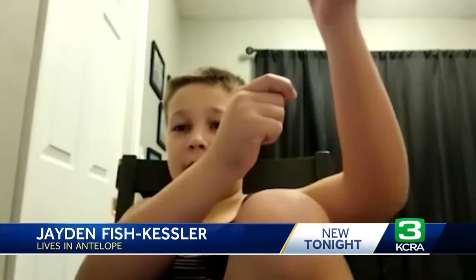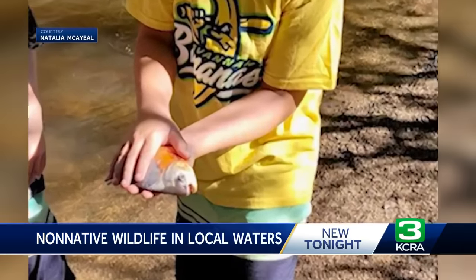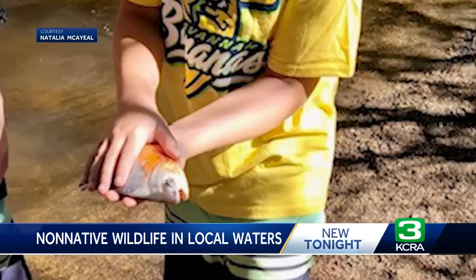It turns out it was a big fish with teeth that led his family to think it was a piranha. One family member ran downstream and said, 'That's a piranha — what the heck?'